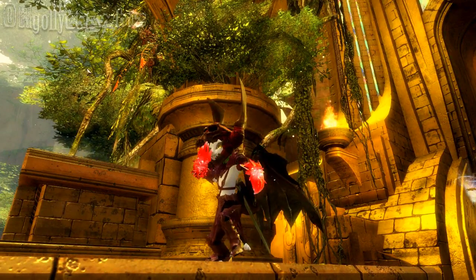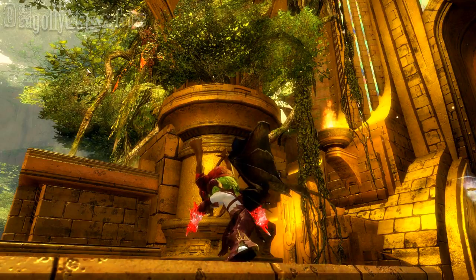So this is the bat wings, and you can get it again, I think, in Halloween. It's pretty awesome.